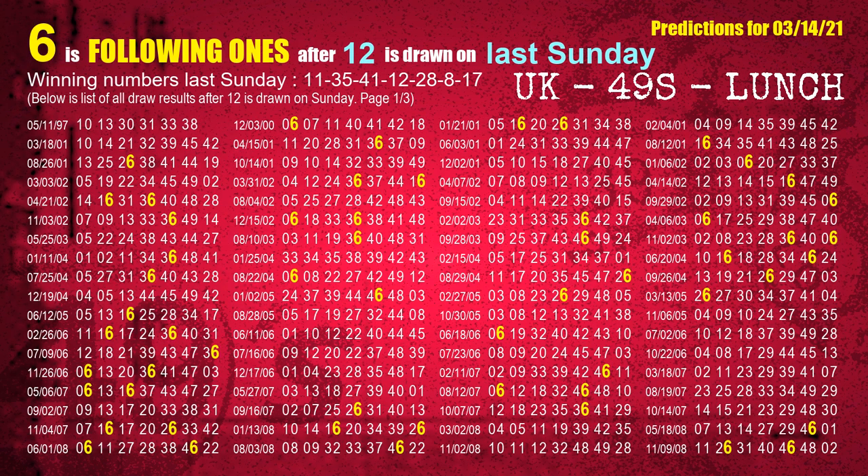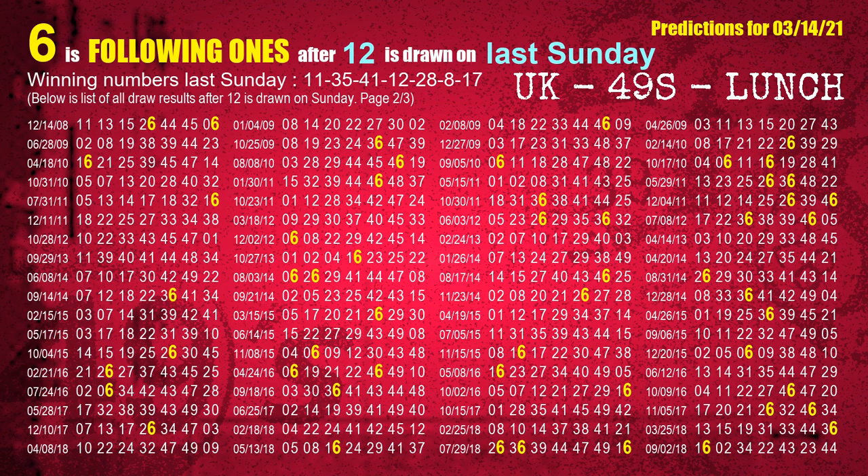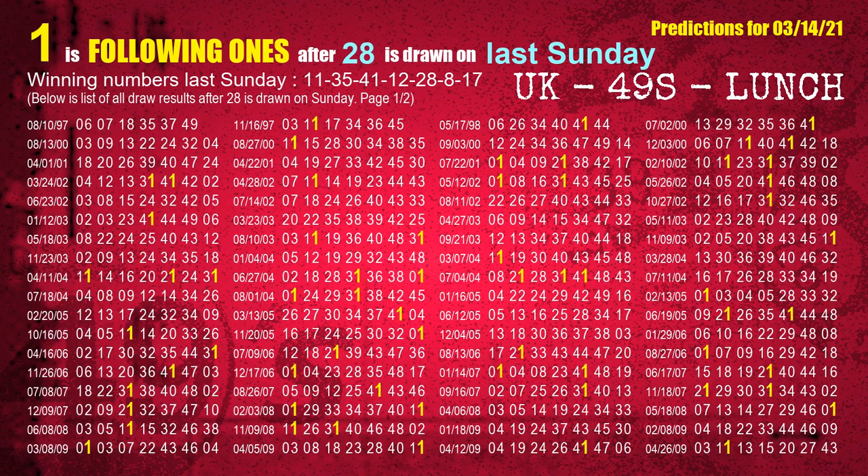The fourth winning number last Sunday is 12. The most frequently following units digit is 6 when 12 is the winning number on last Sunday. The fifth winning number last Sunday is 28. The most frequently following units digit is 1 when 28 is the winning number on last Sunday.